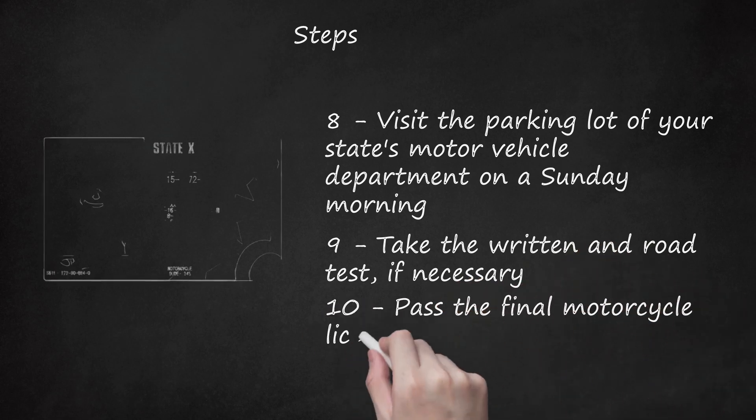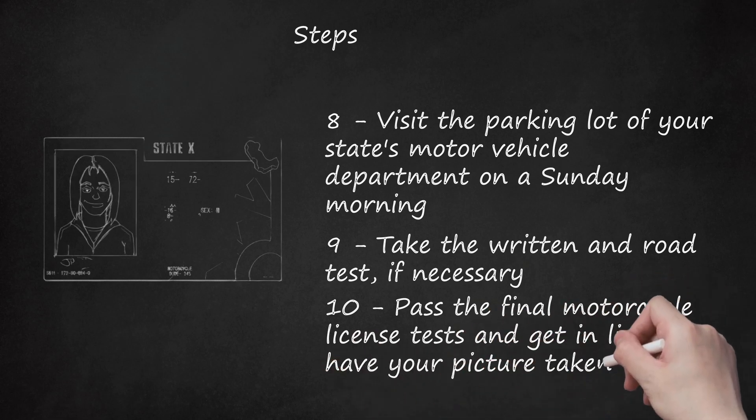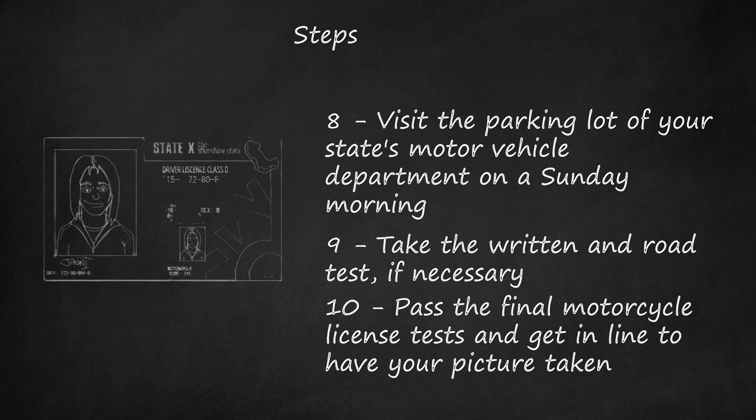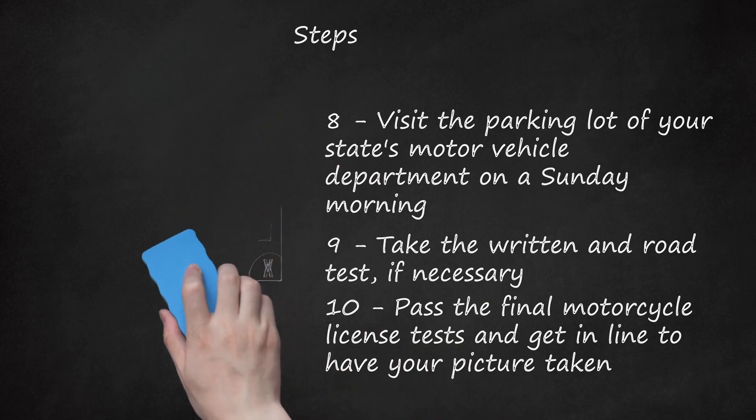Step 10: Pass the final motorcycle license tests and get in line to have your picture taken. Should you fail any portion of the test, you have a certain time frame during which you can repeat the testing process. If you pass, getting your photograph taken is the last step in receiving your state's endorsement.